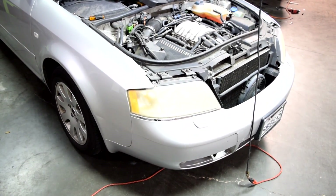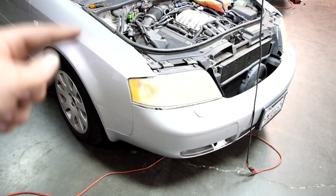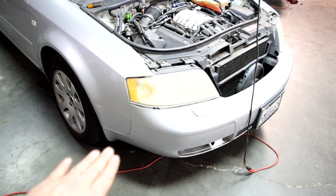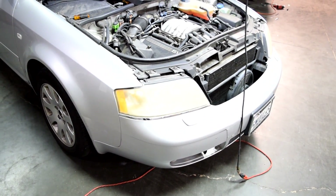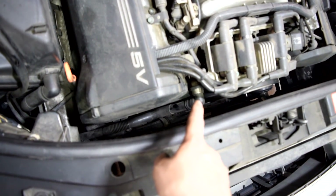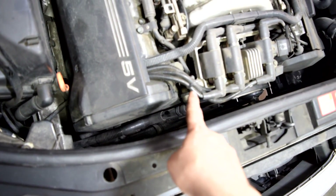If you need to inspect it where it attaches to the pump, you'll probably need to raise the car on jack stands, remove the weather shield underneath the engine bay, and then you'll be able to take a peek in there. It's very important to make sure this tube is completely intact and nice and tight at the connectors where it connects to the pump and the pipe up here.